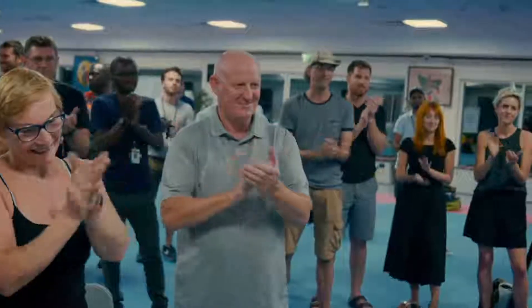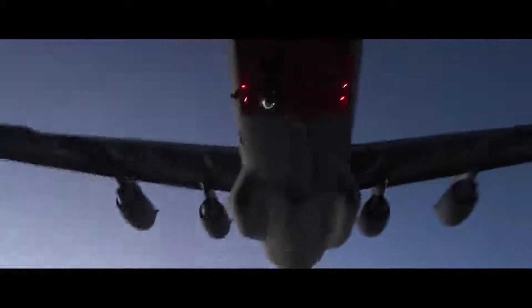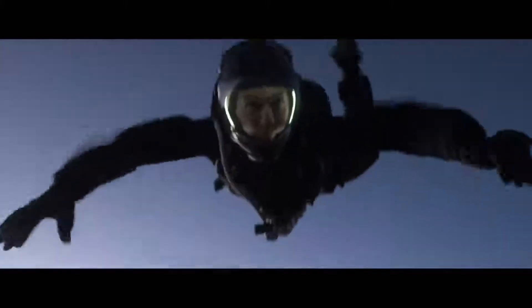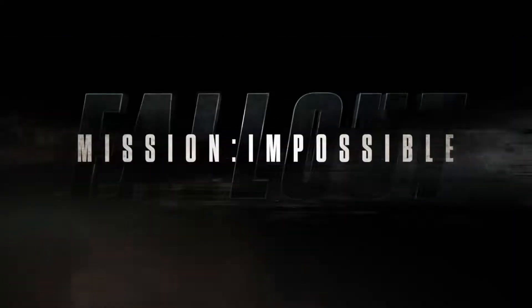Nice one. Boom. I can't wait for an audience to see this. I still can't believe we got it.